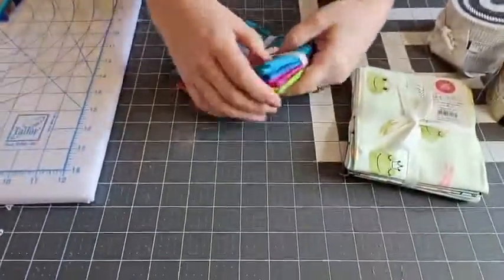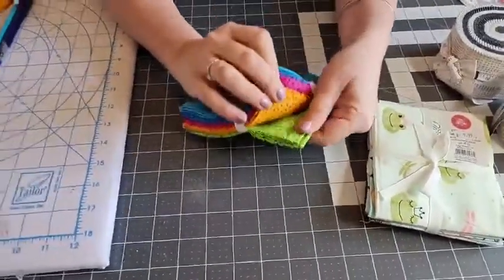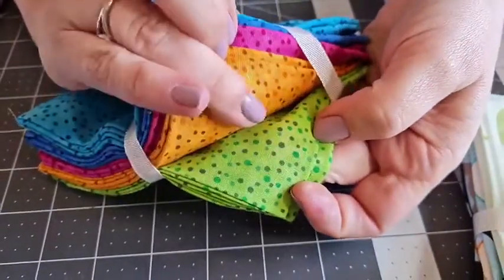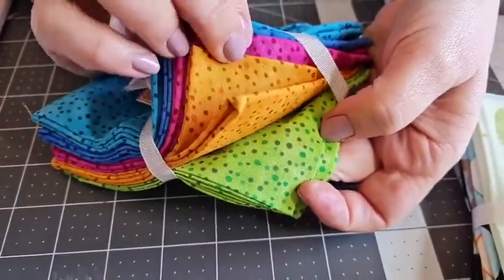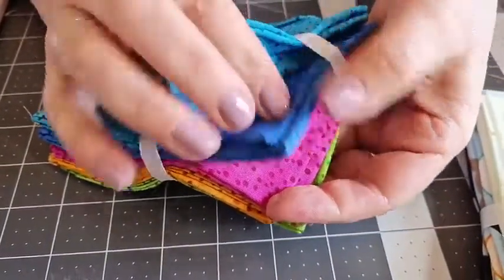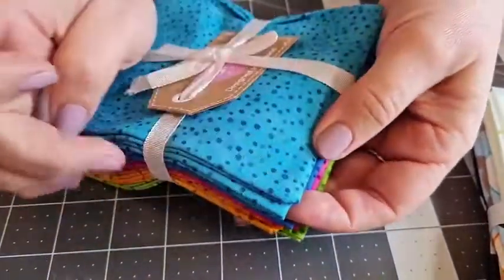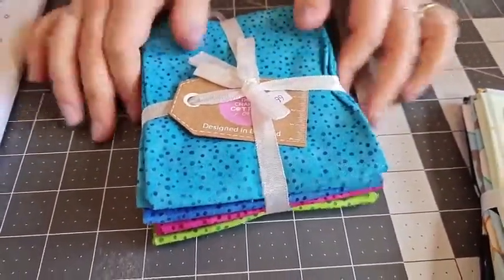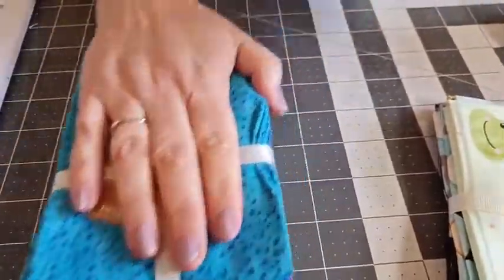These are little fat quarter bundles - not ones we've put together, these are ready fat-quartered. They're from the Craft Cotton Company and we've got two bundles. One is called Blender Spots. There's a lovely green and the spots are quite irregular with different colors - orange, a beautiful fuchsia, royal blue, and turquoise. Five in a set for £9.99, already on the website.